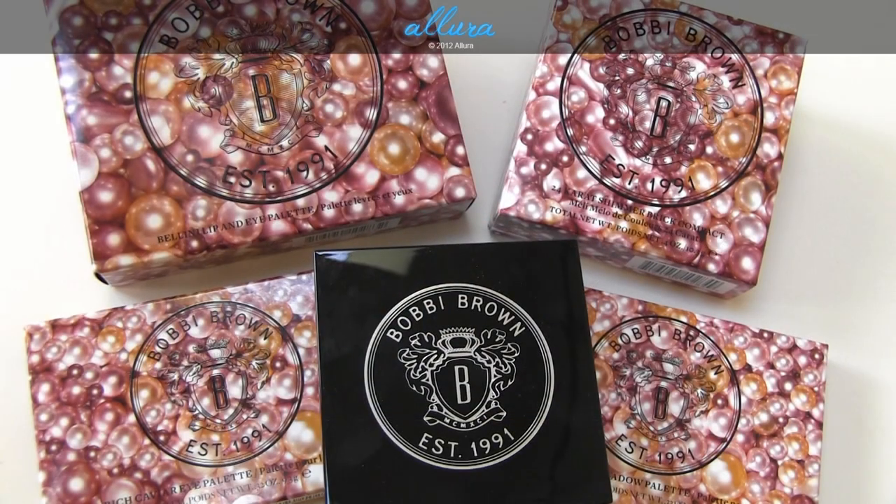Hi everyone! In this video, I'm going to show you Bobbi Brown's new Holiday 2012 items — specifically all the eye palettes and the new Shimmer Brick shade. There are a couple other items in this collection I won't cover, like the lip set. These items are currently available through Sephora or Bobbi Brown online. Please check out alirabeauty.com for in-depth reviews, photographs, and swatches of all the colors.